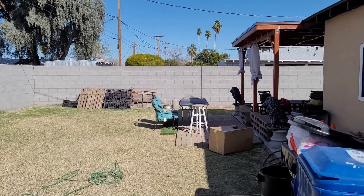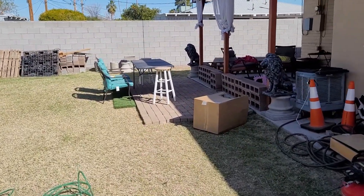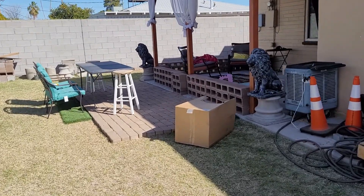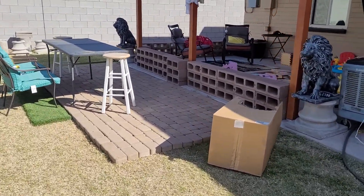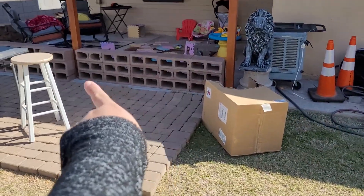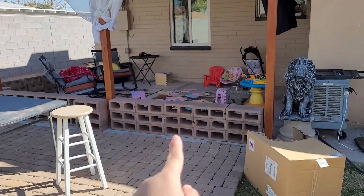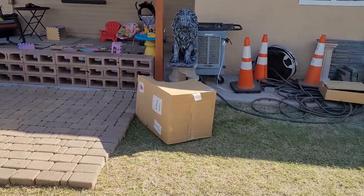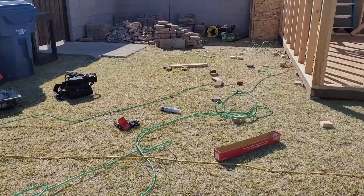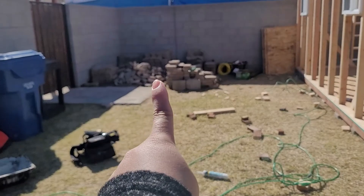So this is our backyard guys — take a look. These pavers right here we just put them there for now but they're not installed yet. We wanted to see how they're going to look. On the tiny house side we have just these blocks there because la mami gets out and we want her to play in there — we don't want her messing around where there's construction going on.